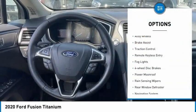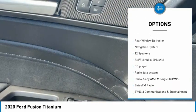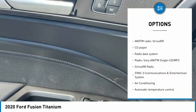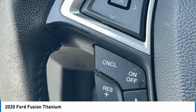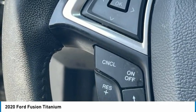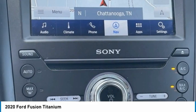Electronic stability control, alloy wheels, brake assist, traction control, remote keyless entry, fog lights, four-wheel disc brakes, power moonroof, rain-sensing wipers, rear window defroster. Take this vehicle for a spin and see why so many shoppers are now proud owners.